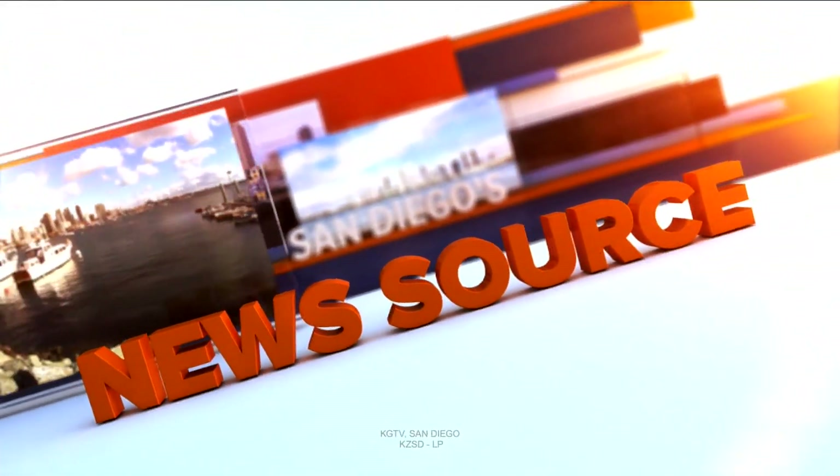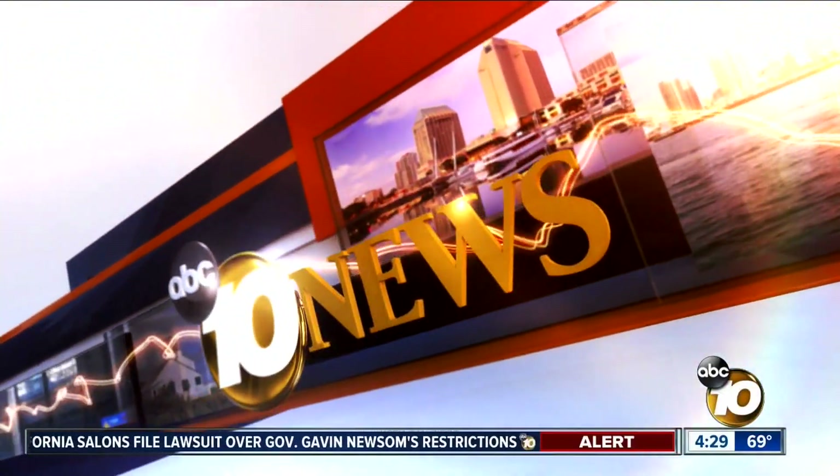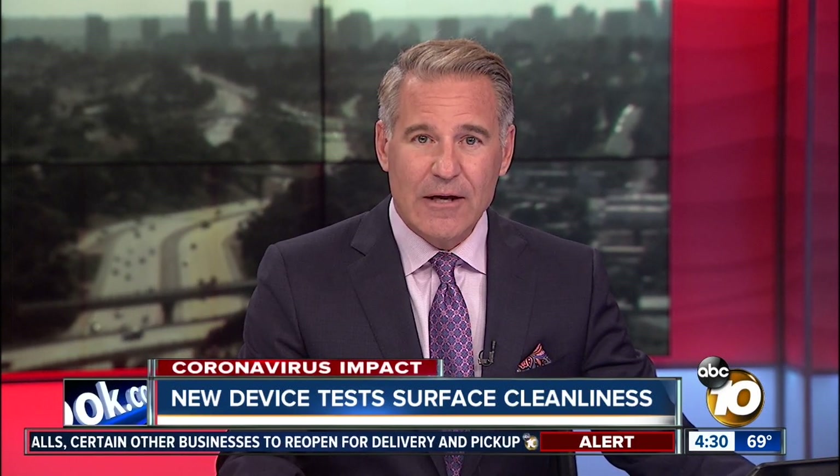Live from the Scripps Studios, this is 10 News. Businesses are slowly starting to reopen as the stay-at-home orders begin to relax. In preparation, many companies are arming themselves with a device that tests surfaces to ensure they're clean. Our 10 News reporter Cassie Carlisle explains how it could bring back the public's confidence.